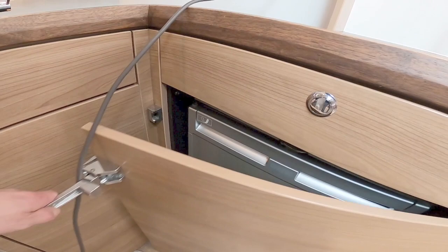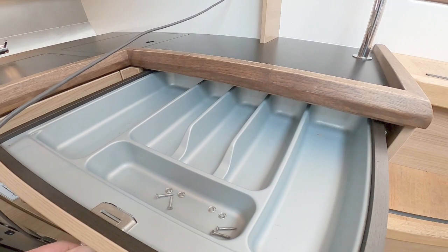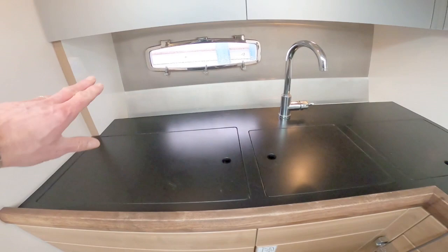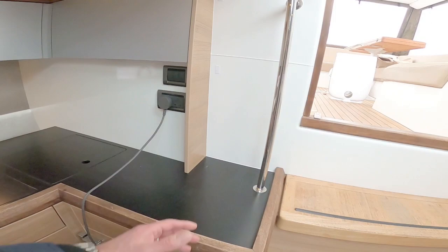Down here is a Waeco fridge, storage for the cutlery, and another little cupboard under the sink.